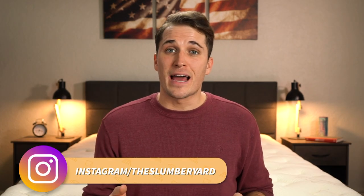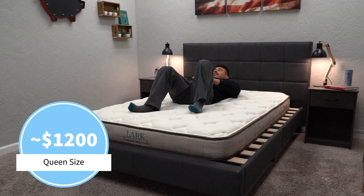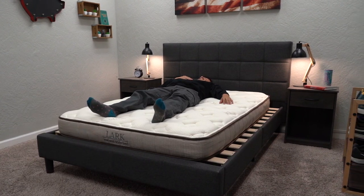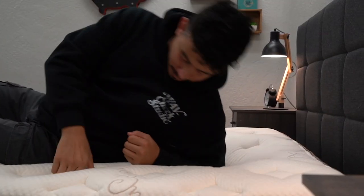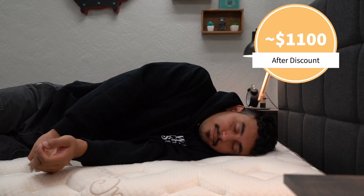Since this is a more premium natural and organic offering from Nest Bedding, it is going to be priced a little bit more than the Puffin Big Kids bed. A full size currently retails for right around $1,200, but after discount — which we should have for you down below in the description — you can expect to pay closer to $1,000, maybe even around $1,100 when all is said and done. And since online mattress pricing does change from time to time, be sure to check that description box to see what's current as far as Nest Bedding's pricing and promotions are concerned.